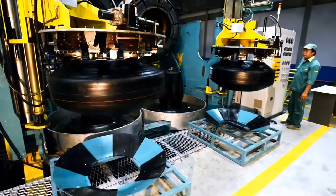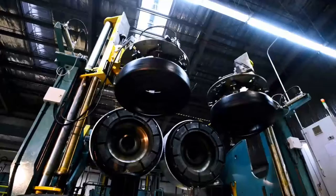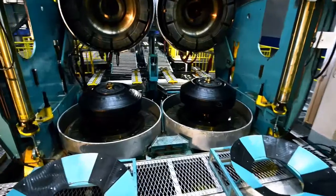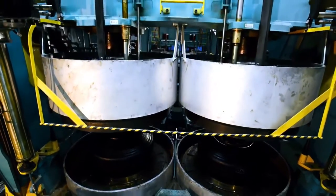The curing machines use segmented molds for the curing process. This machine is able to perform many tasks, such as putting the green tire in the right position in the molds, shaping and curing it. Automated electronic devices monitor temperature, steam pressure, and curing times.